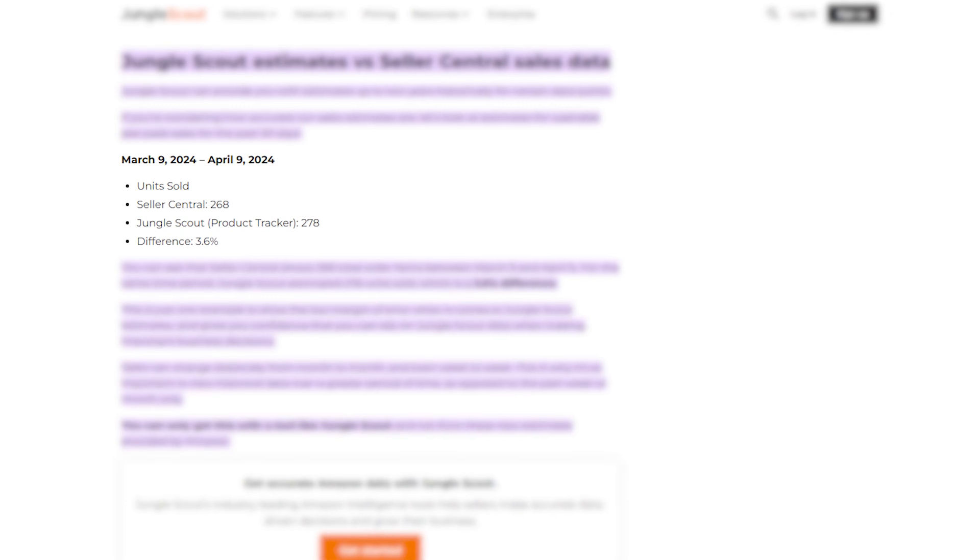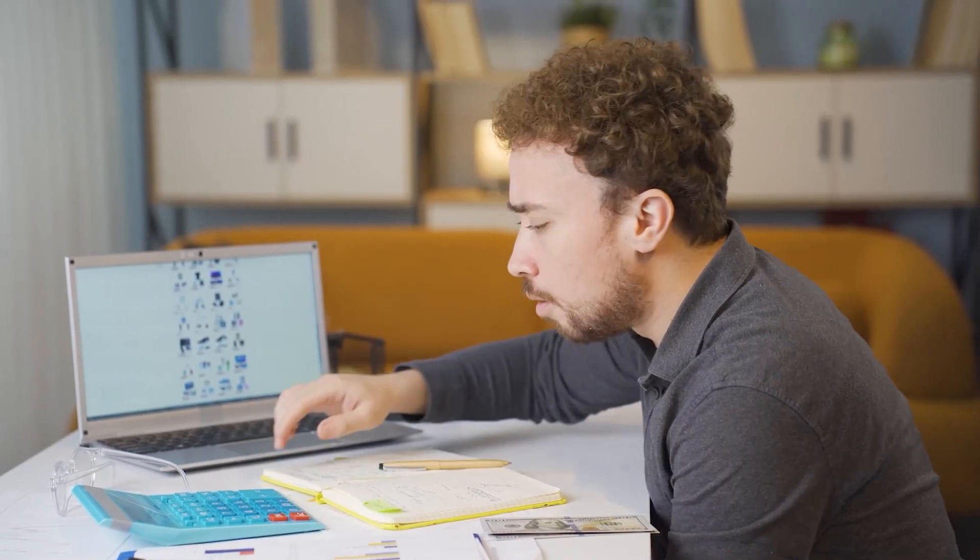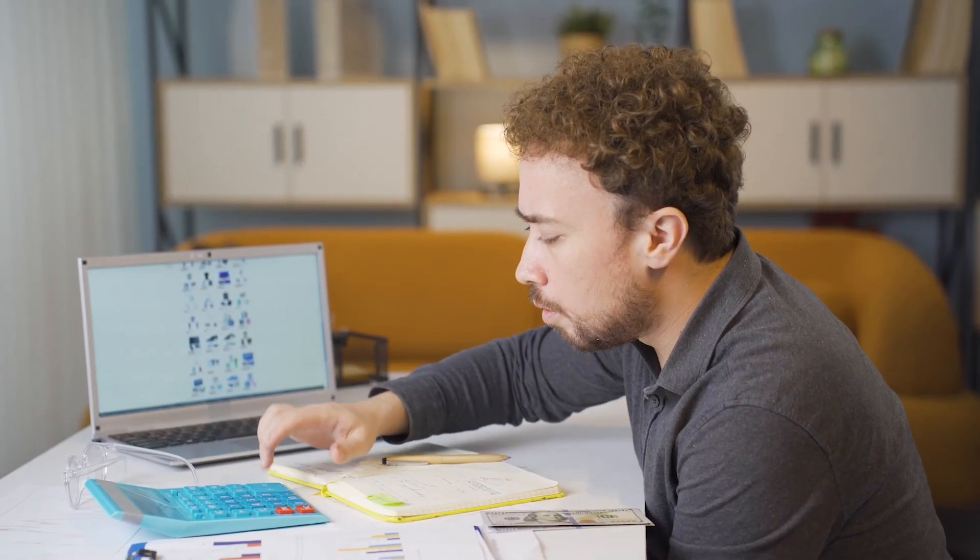Some users have noticed slight differences between Jungle Scout's numbers and what they see in their Amazon Seller Central account. It's still very helpful for finding trends and getting a general idea of how a product might perform, but it's always a good idea to double check before making big decisions.